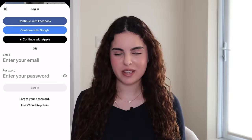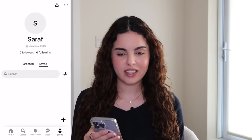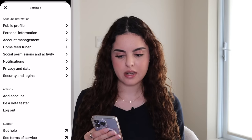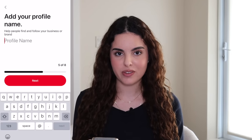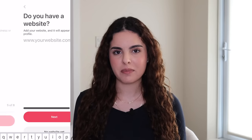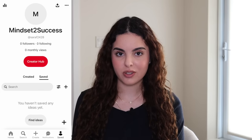Step one is to create your Pinterest account. On your profile click on the three dots in the top right-hand corner, go to settings, account management, then convert to a business account and fill out all the information. It'll ask you to add a username — I recommend picking something easy to remember. For example I'm going to put mindset to success.